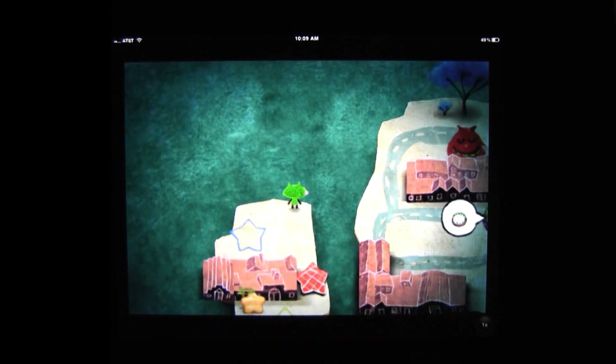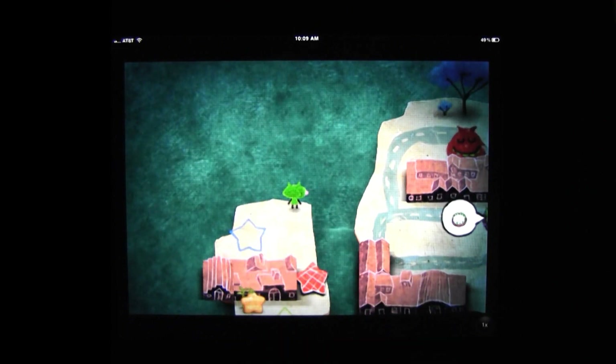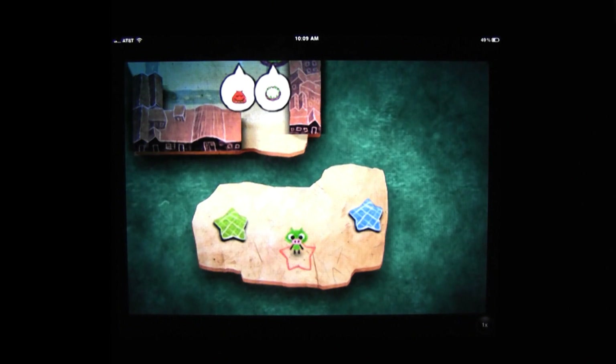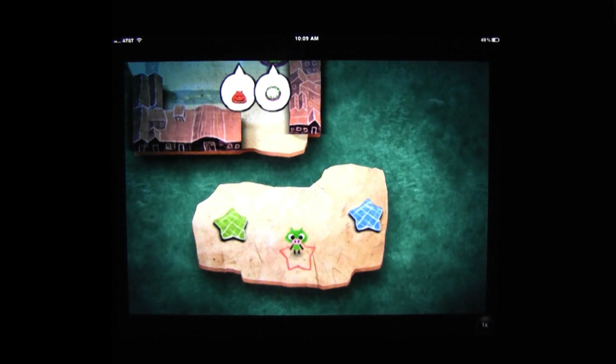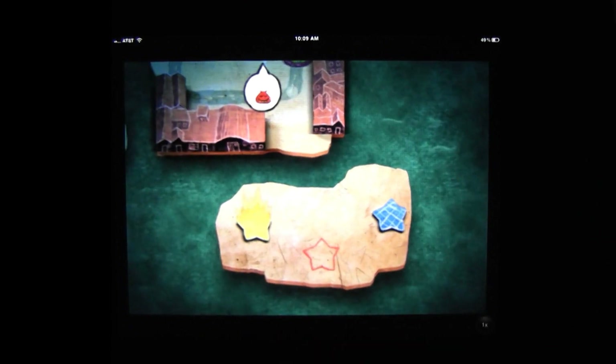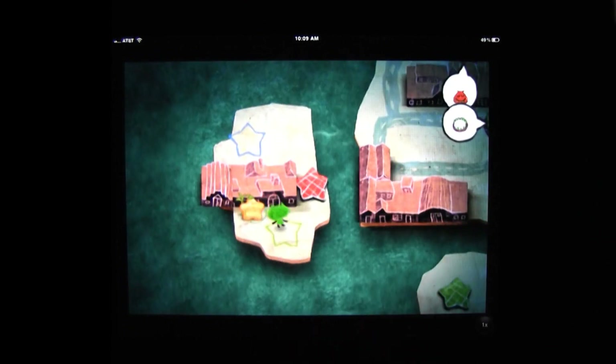Give The Adventures of Lolo a Ren and Stimpy makeover and you get one of the coolest iOS games I've played since Feed Me Oil. The formula from which coolness is derived is that simple — just add some magic nose goblins. This is Gesundheit on the iPad.